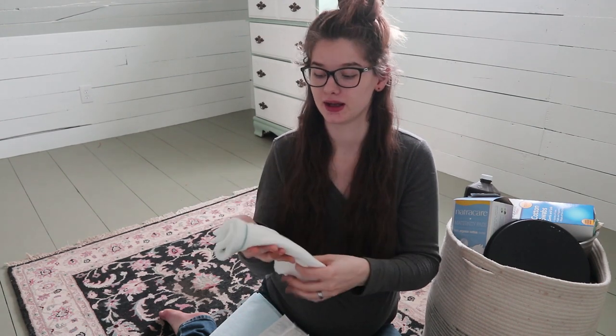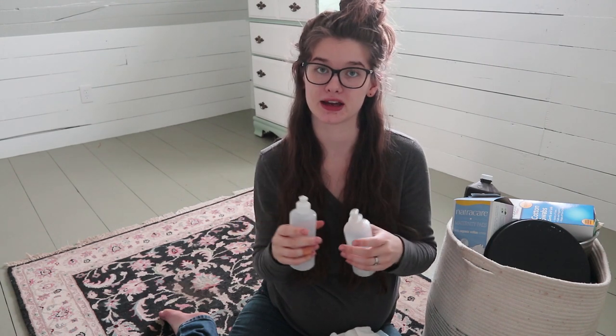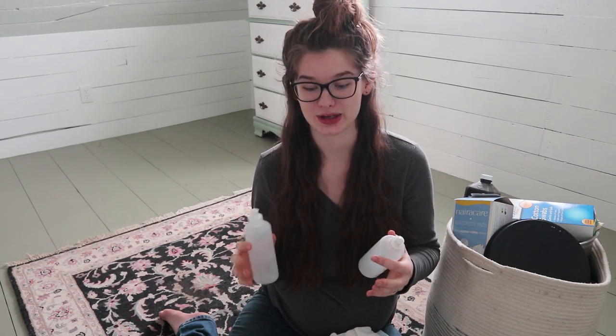The mesh panties are more for postpartum — you put one on with a giant pad inside and it catches all the postpartum bleeding. There's also a peri bottle, and I actually kept mine from last time so I have two, which might come in handy. These are for postpartum — instead of wiping when you go to the bathroom, you spray gently with one of these and then pat dry, because it's very inflamed and irritated down there. I may fill one with water and one with my postpartum herbal bath.